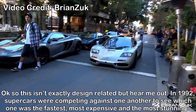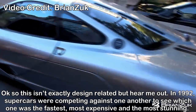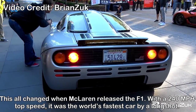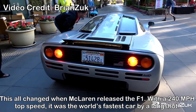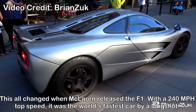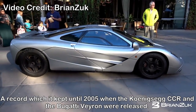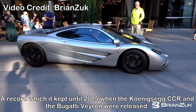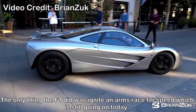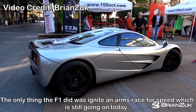McLaren F1 top speed. This isn't exactly a design trend, but hear me out. In 1992, supercars were competing against one another to see which was the fastest, most expensive, and most stunning. This all changed when McLaren released the F1 with a 240 mile-an-hour top speed — the world's fastest car by a long shot, a record it kept until 2005 when the Koenigsegg CCR and Bugatti Veyron were released. The only thing the F1 did was ignite an arms race for speed which is still going on today.